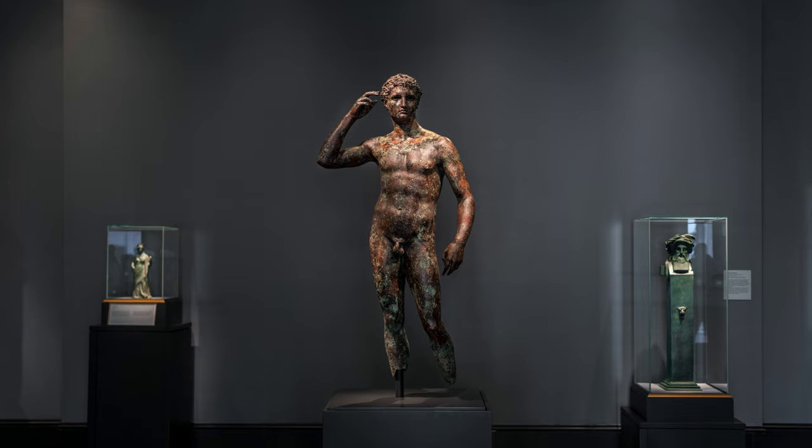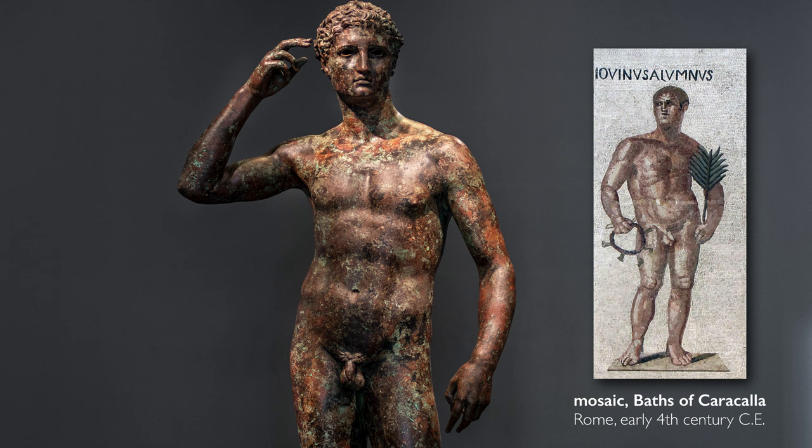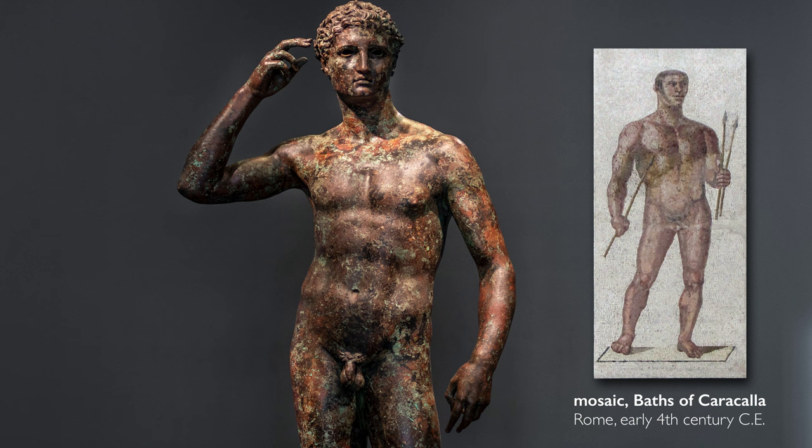Let's talk about his left hand. It may have held a palm branch, a very common attribute of victors. But this hand could also, in the sculptor's workshop, have been applied to a statue of a young warrior and could have held a sword. This is how flexible and pragmatic the sculptors' workshops were.